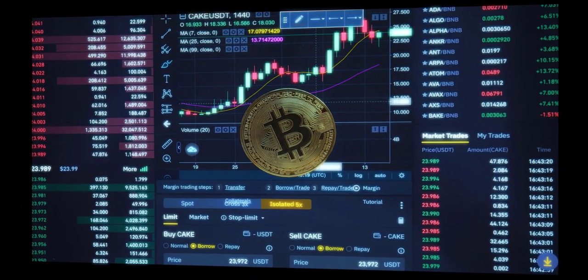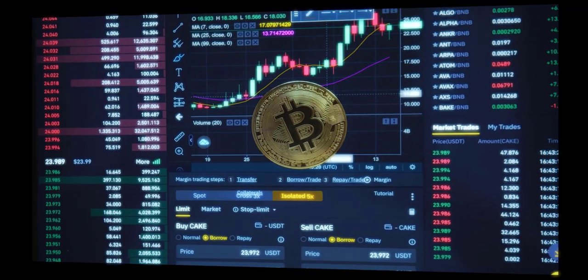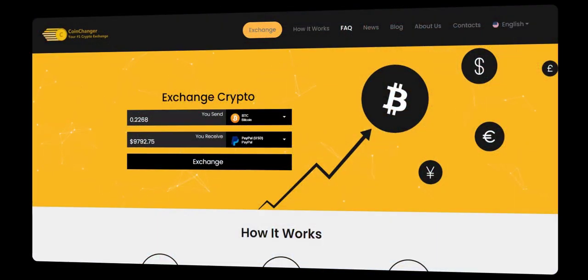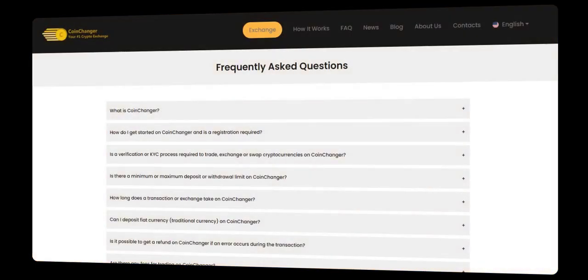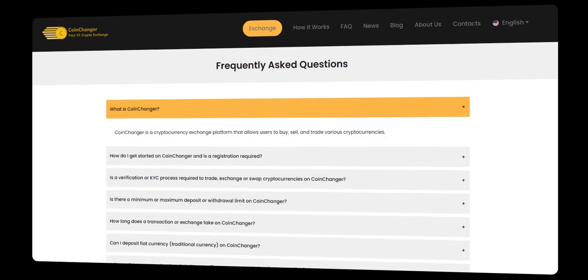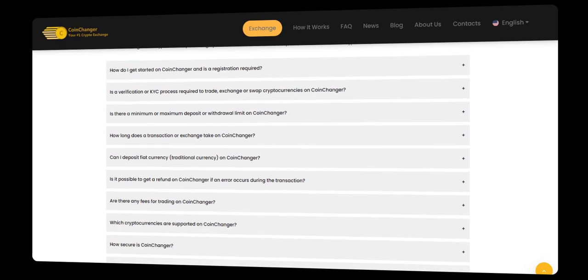Next, select the option to transfer your Bitcoin to either PayPal, Skrill, or directly to your bank account. The choice is yours. CoinChanger provides ultimate flexibility. Enter the amount of Bitcoin you wish to transfer and select the respective platform. CoinChanger will instantly calculate the equivalent amount in your desired currency.